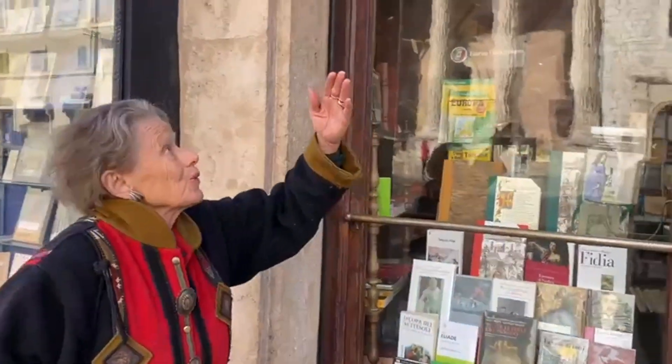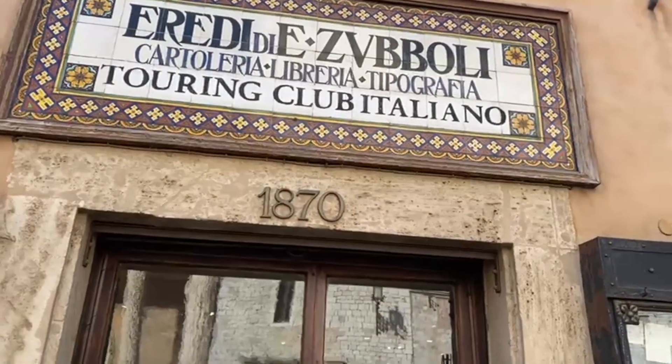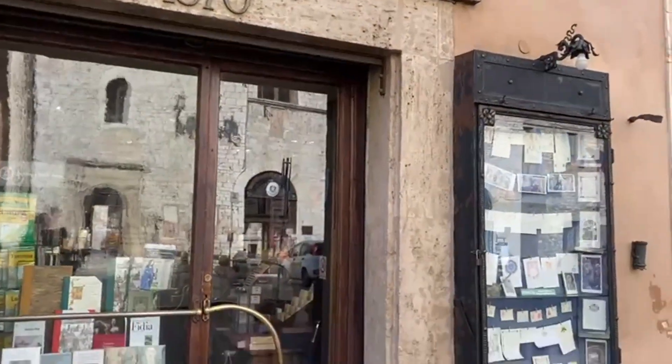Here we are in Assisi, in front of the famous bookstore Zubboli, which opened in 1870. And here we can see the date of its opening. Beautiful sign in Maiolica tiles.